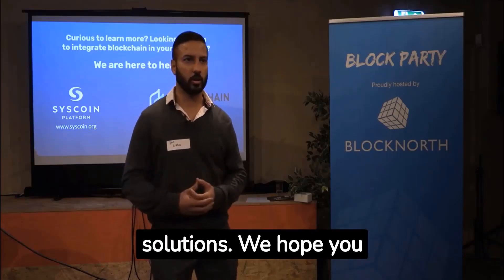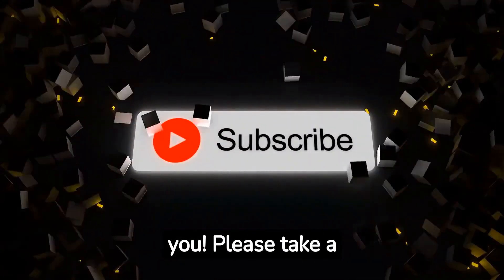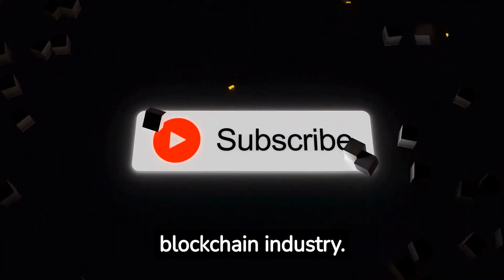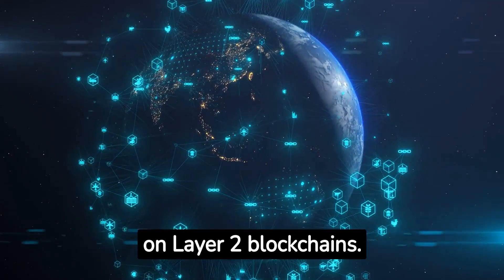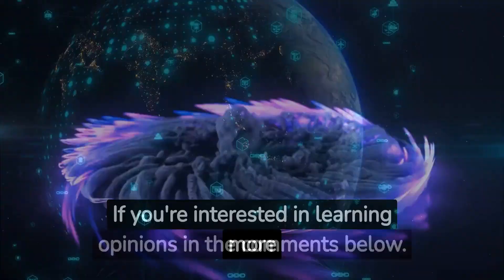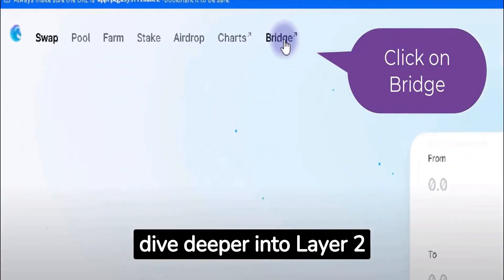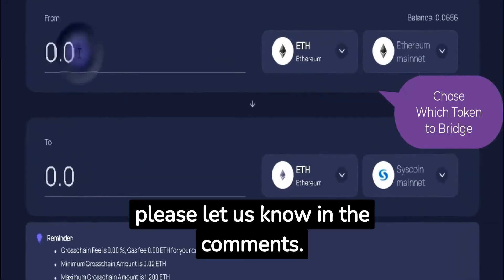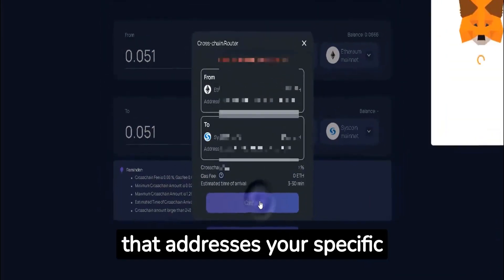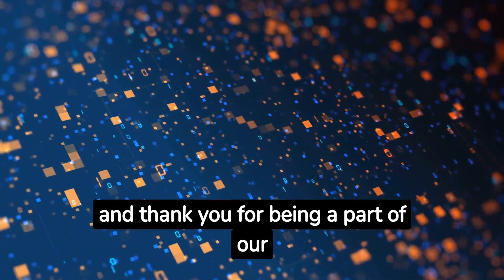Thank you for watching this video about Syscoin and Layer 2 blockchain solutions. We hope you found it informative and engaging. We would love to hear from you — please subscribe to our channel to stay updated with the latest insights and developments in the blockchain industry. We're also curious to know your thoughts on Layer 2 blockchains: which one is your favorite and why? Share your opinions in the comments below. If you're interested in learning more about Syscoin or want us to dive deeper into Layer 2 solutions in an upcoming video, please let us know. We value your feedback and want to create content that addresses your specific interests and questions. Stay tuned for more exciting videos on blockchain technology, and thank you for being a part of our community.